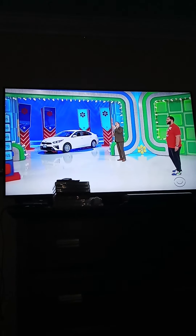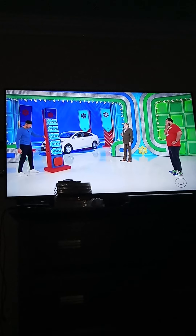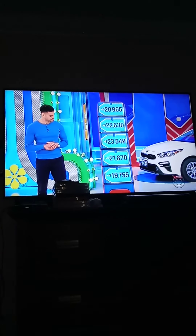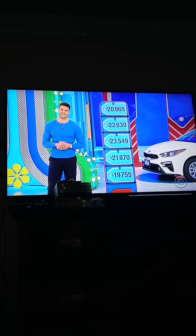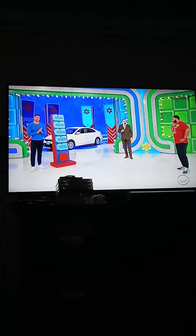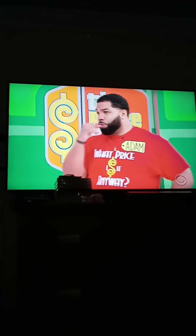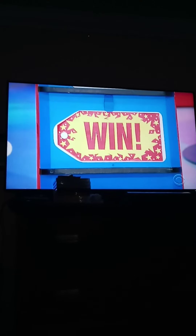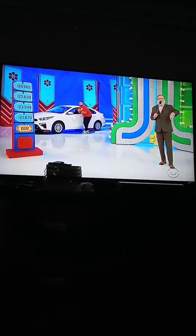Two picks. Devin's going to stand over there and pull the prices for us. We have $20,965, $22,630, $22,549, $21,870, and $19,755. Which one is the price of a Kia Forte FE? I'm going to definitely go $19,755. Let's see — it is... the winner! Let's go! Got it! All he needed was the one winner. Nice job, man. He's going to spin the wheel right after this.